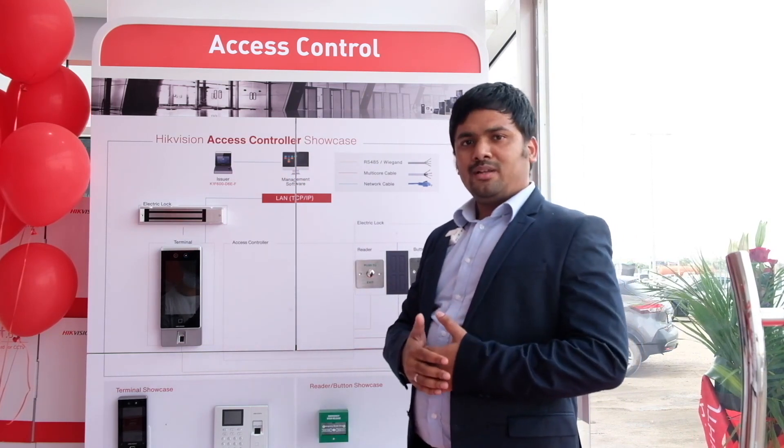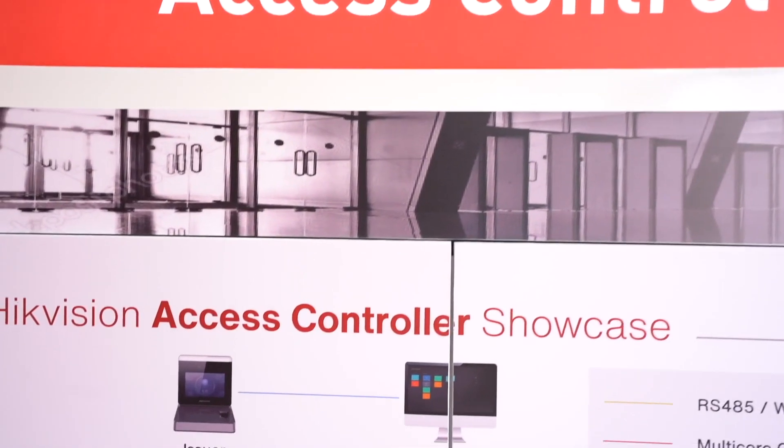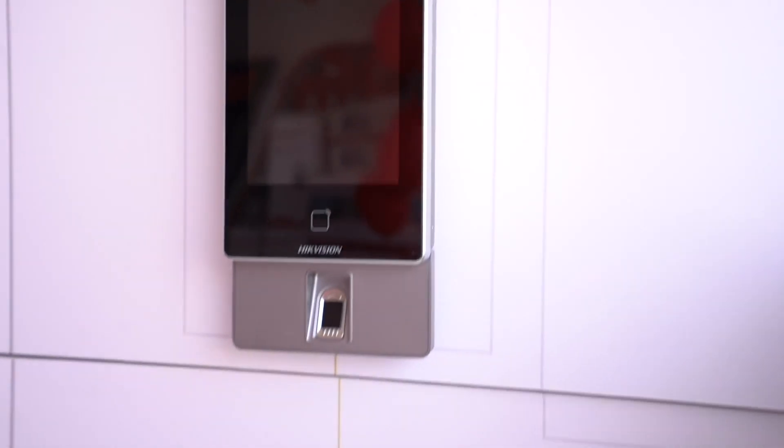Various authentication modes are available in our access control system, which includes face, fingerprint, card, password, and also QR code for visitors. Our devices can be connected to HIC Connect mobile application, mainly for unlocking the door.